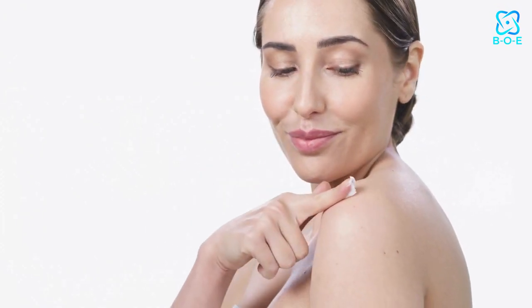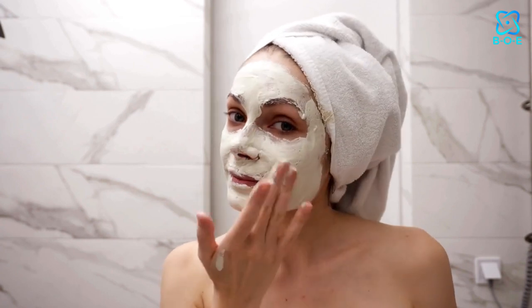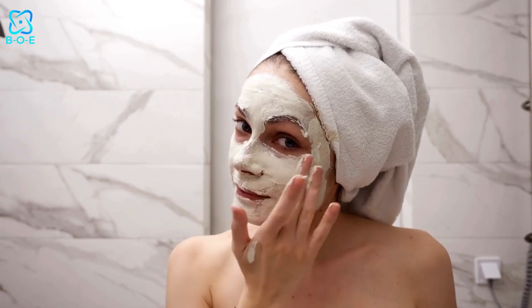Baking soda: Elevate your exfoliation game with this pantry staple. Baking soda gently buffs away dead skin cells, unclogging pores and balancing oil production. Say goodbye to dullness and hello to a smooth, radiant complexion.